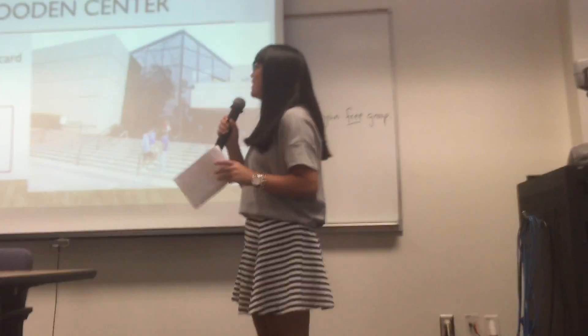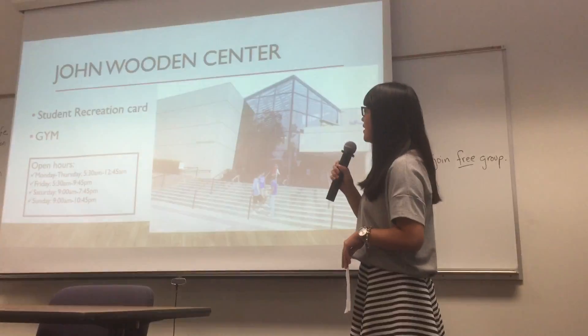Hi, I'm Amber. Now I'm going to talk about John Wooden Center.